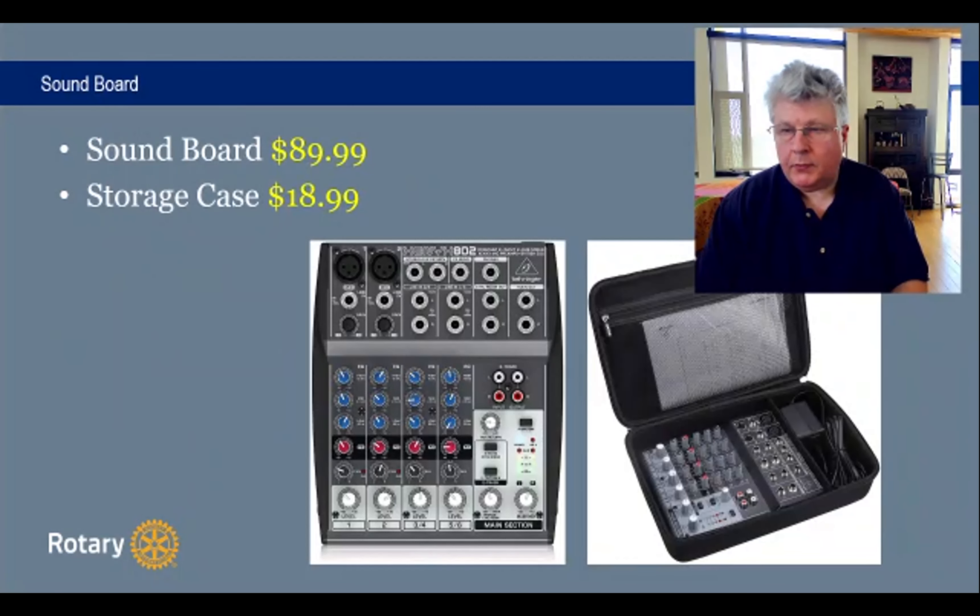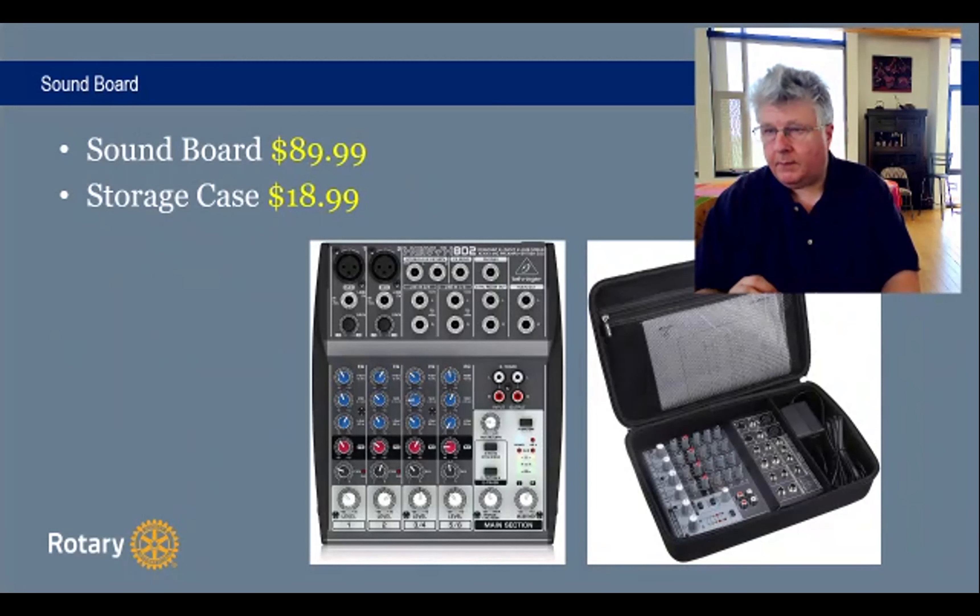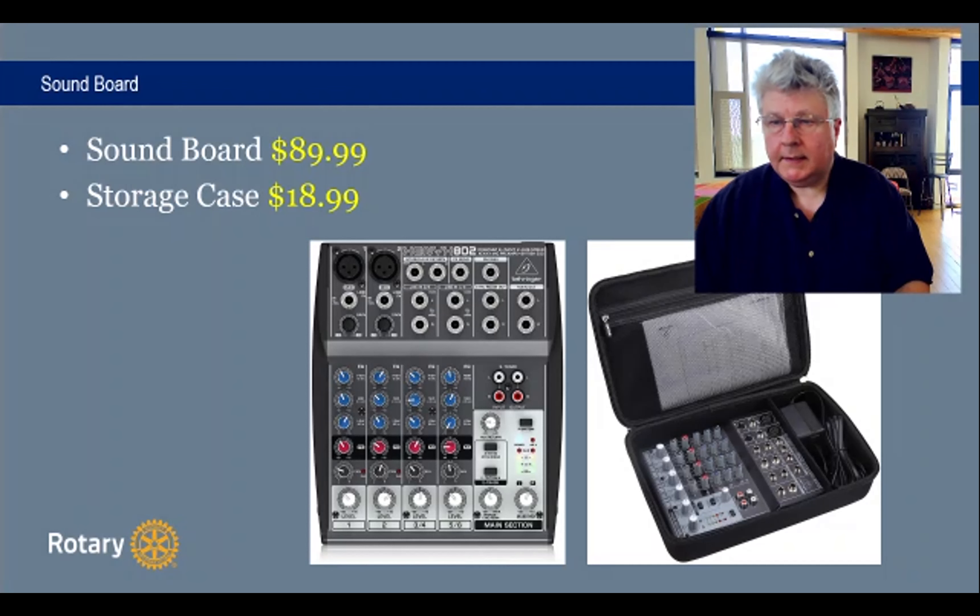This soundboard is a different model from the one I just showed you, but you can buy one for about $90. I recommend a storage case to carry it in and out — that's another $20 — and you really only need four or five channels, or even fewer, to manage a normal meeting unless you want more microphones.